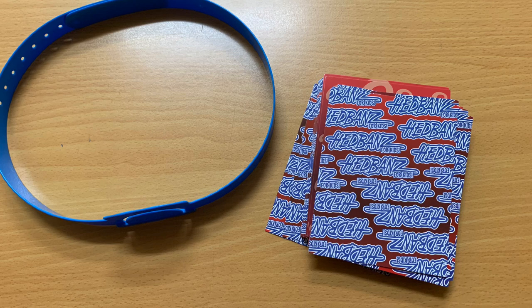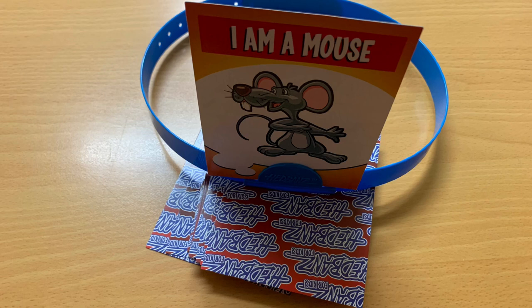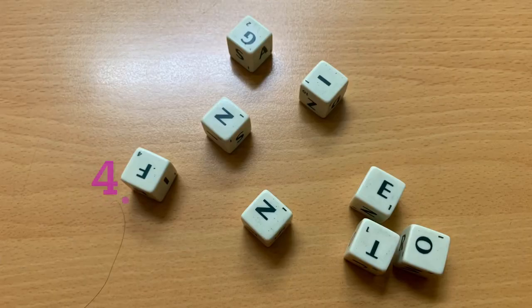You need a headband of some kind and then a card. You put the card in the headband so that the student wearing it cannot see what they are, and then they need to ask yes or no questions to narrow down their options until they find out what they are — in this case, a mouse.